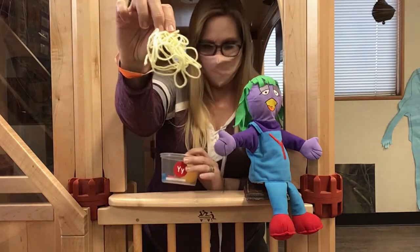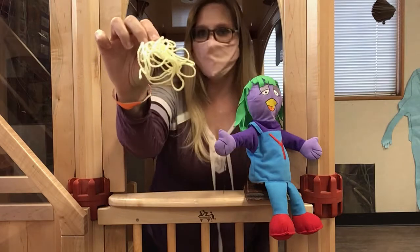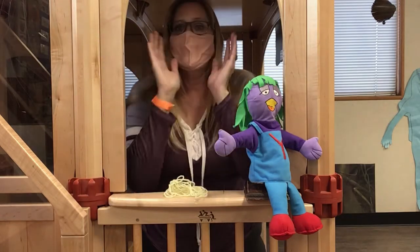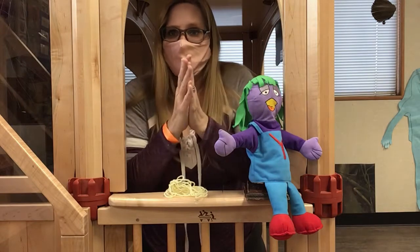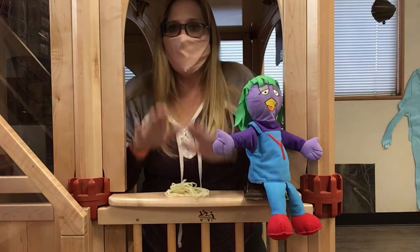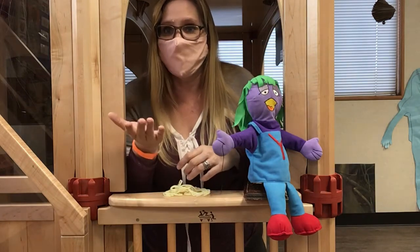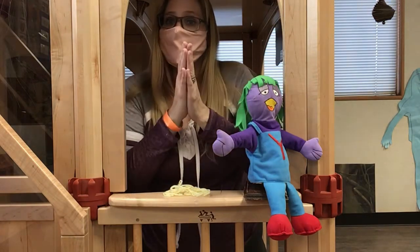Yellow yarn. Can you say yellow yarn? Yellow yarn. Let's clap it — yellow yarn. Slap it — yellow yarn. Sound it — yellow yarn.